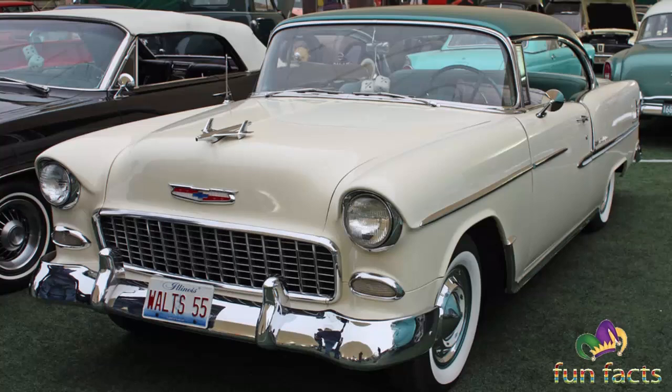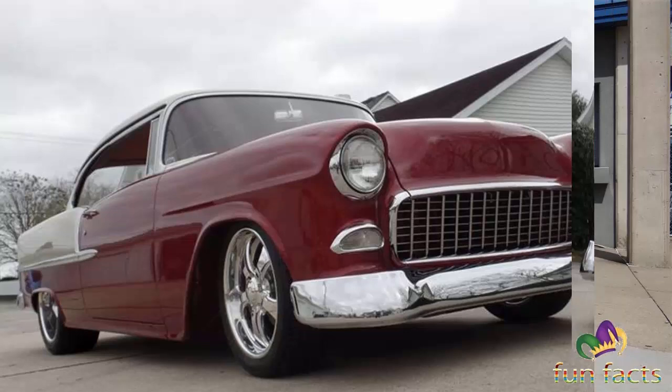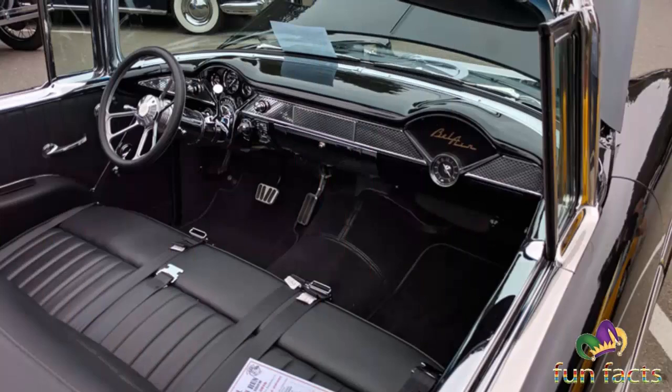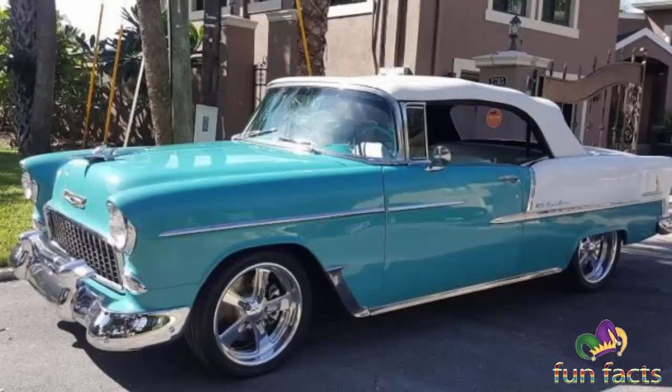The first generation, 1950 through 1952, the Bel Air Sport Coupe name was used only for the two-door hardtops in the Chevrolet model range. To distinguish the car from the Style Line and the Fleet Line models, it was named after the wealthy Bel Air neighborhood on the west side of Los Angeles. First-year production reached only 76,662 models built. The car cost $1,741 and weighed 3,225 pounds. Front suspension was independent, named the knee action.